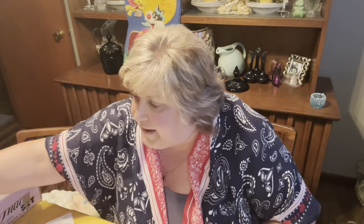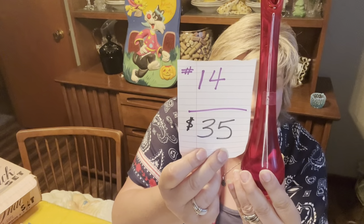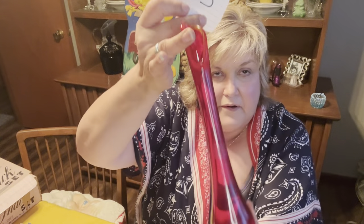My next red item is this Viking swung vase. It is amberina, so it will glow that really bright fluorescent orange. It did have a Viking tag on it — you can see when you look through the glass it used to say Viking, so I'm not going to take that off. No chips or cracks. This is 11 inches tall. Number 14, $35.